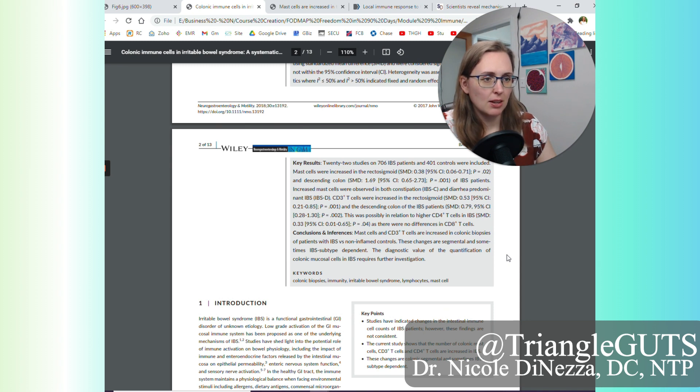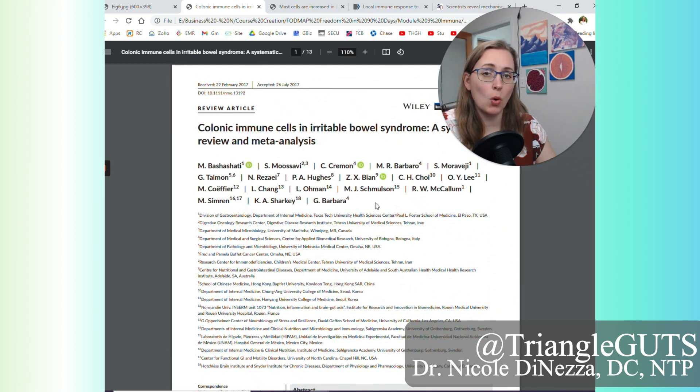The diagnostic value of quantification of colonic mast cells requires further investigation, so it's not recommended as a mainstay of IBS workup right now, but it has been pretty consistently observed. There's research starting to show there are more mast cells in the colon of patients with IBS, which makes sense because a lot of people with IBS have candida overgrowth, dysbiosis, something parasitic, bacterial overgrowth, or not enough good bacteria like bifidobacteria — any of the creepy crawlers hanging out in the colon.